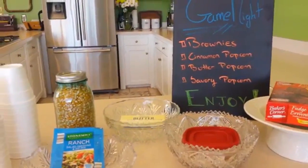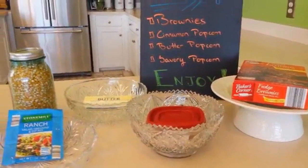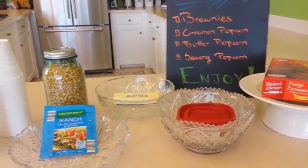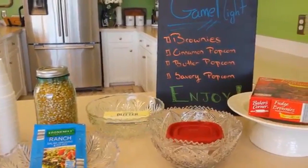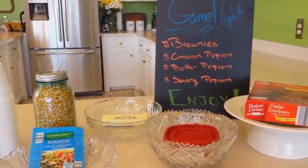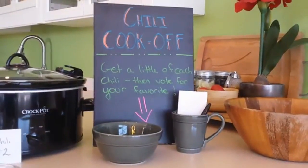To make game night even more special — 'specialer' is not a word, last I checked — put each bowl of popcorn in different areas of the house, like the kitchen and living room, along with the brownies. Then put out several different kinds of games and when people come in they can set up in different areas and play. There you have it: the game night menu for two dollars and thirty-one cents.